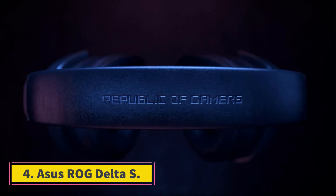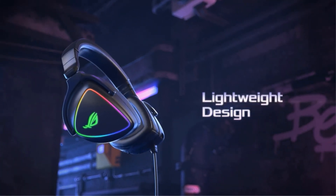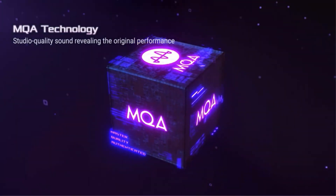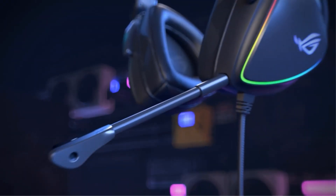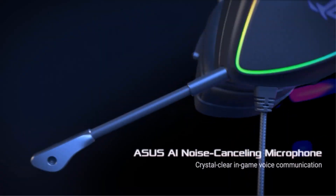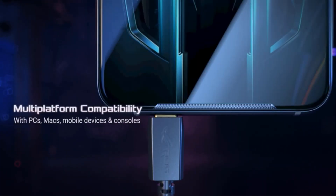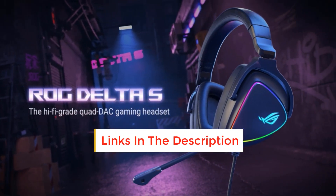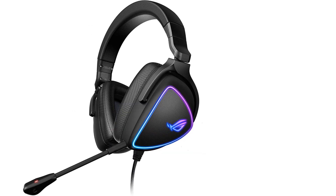Number 4: Asus ROG Delta S. This one might catch you off guard. The best wired gaming headset doesn't come from one of the typical brands behind the best gaming headsets, though it is the brand behind many excellent gaming devices. The Asus ROG Delta S manages to be a true standout, and a lot of its excellence is actually achieved thanks to its wired connection. It uses a USB-C cable that delivers serious hi-fi potential, with an extended frequency response range from 20Hz to 40KHz, and its Quad DAC helps it deliver an exceptional signal-to-noise ratio. It's a precise enough headset for those looking to enter a premium level of music streaming with master-quality authenticated files.